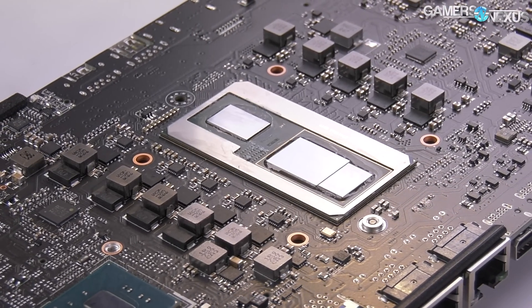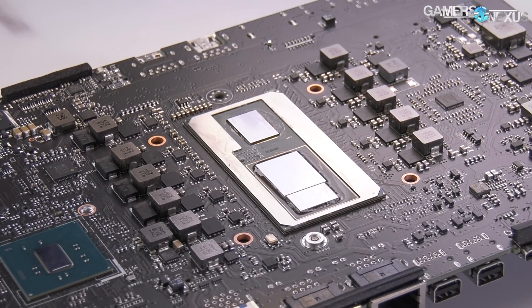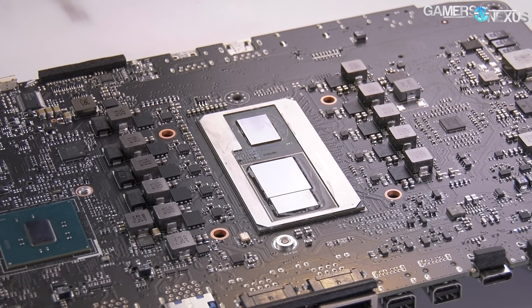The CPU is unlocked for overclocking, which we'll be doing momentarily, and importantly it's coupled with an AMD product, the Vega-M GPU — specifically Vega-M GH — whereas the cheaper unit has a Vega-M GL GPU.